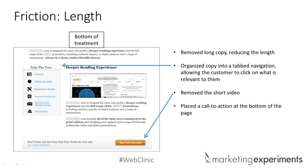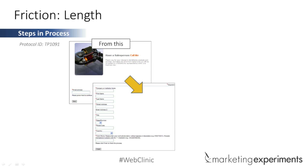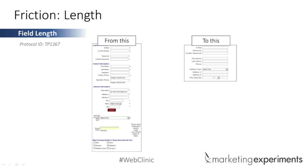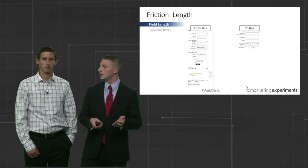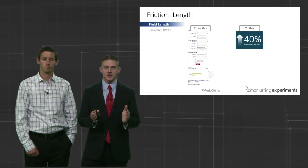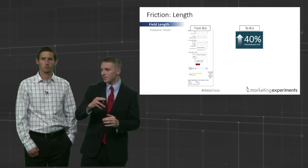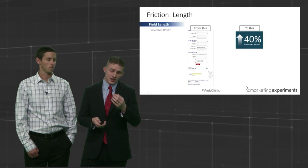Here's another example: a two-step process was combined into one step, and the result was a significant difference. That extra click added perceived length and was just too much for some people. We've seen a lot of these, especially with field length — from a longer form to a shorter one. This particular case study involved customers who only had 10 minutes to check out on a particular price. Half the number of form fields made a significant difference. Urgency is important here — it was a very large perceived length because they were in a rush. It's about the conversation you're having and seeing where they're coming from.